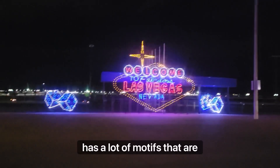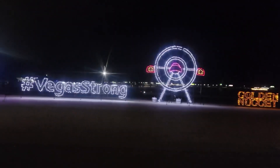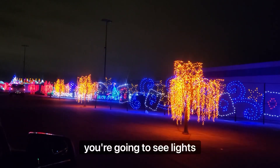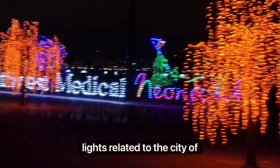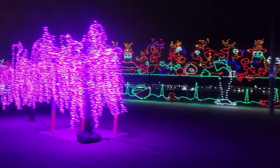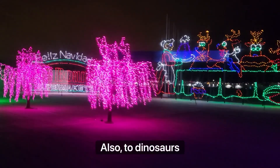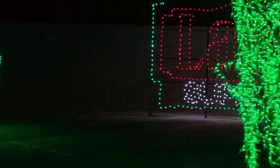It has a lot of motifs related to Las Vegas, like these ones you can see right here. By that I mean different themes. For example, you're going to see lights related to nature, lights related to the city of Las Vegas, some commercials that look pretty fancy, lights related to Christmas and the holidays, also dinosaurs, and different topics and themes.